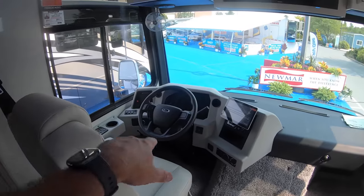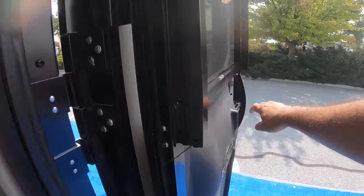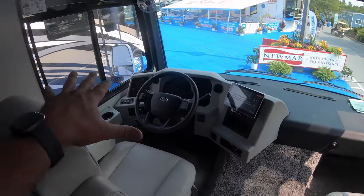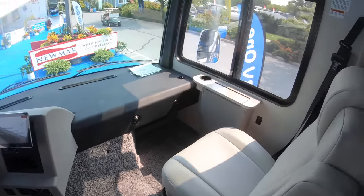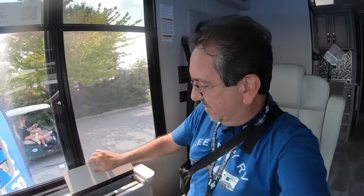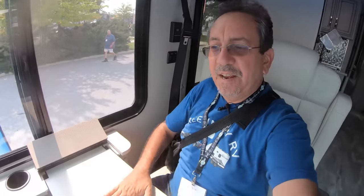As you can see, you have the Ford chassis. Maybe I should close the door so we don't lose any air conditioner here. Very nice, very nice cockpit, very large screen here, as you can see. And if you have a co-pilot, like I do, who works from the road, check this out — you have a desk here for your co-pilot.